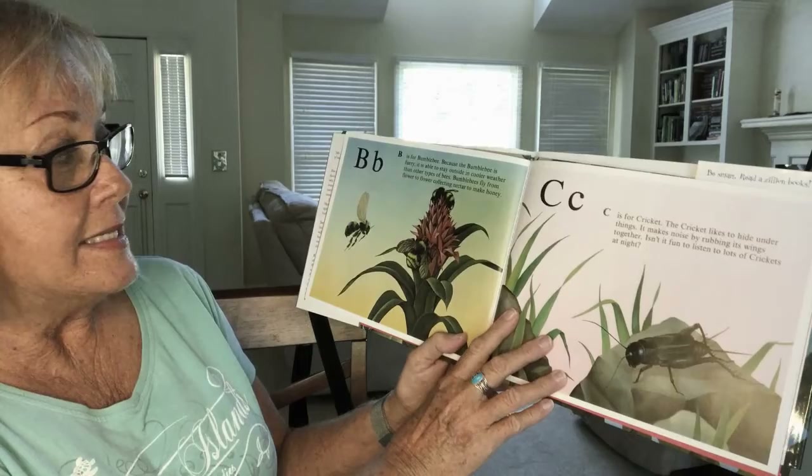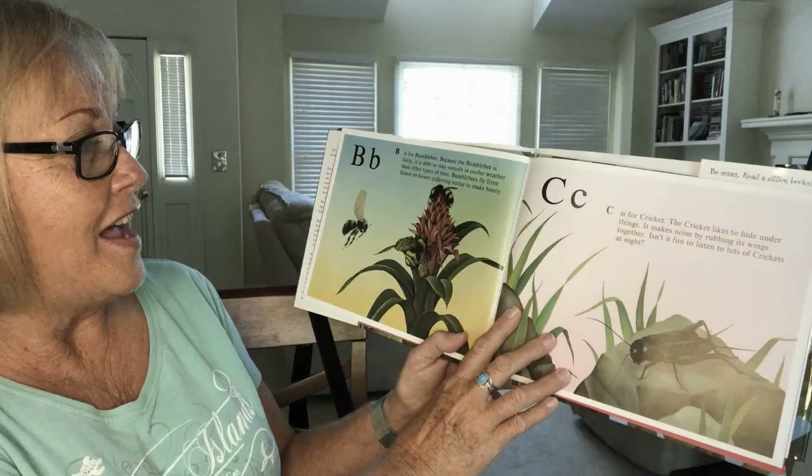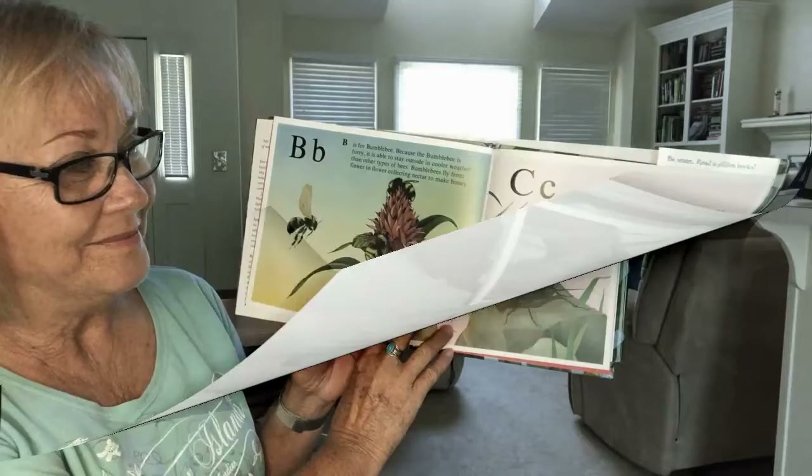B is for bumblebee. Because the bumblebee is furry, it is able to stay outside in cooler weather than other types of bees. Bumblebees fly from flower to flower, collecting nectar to make honey.